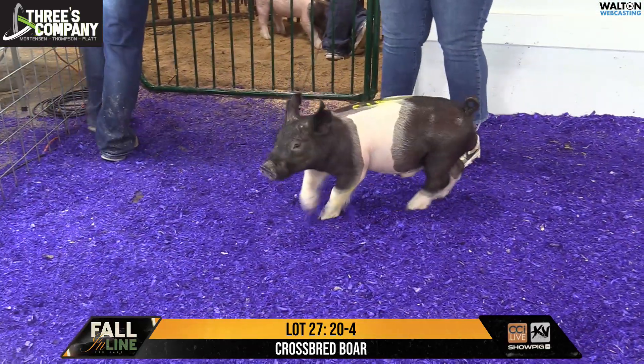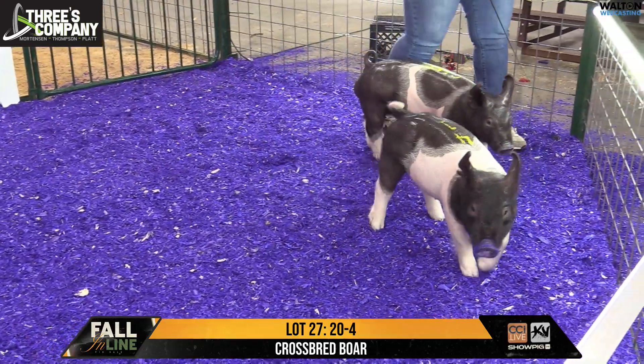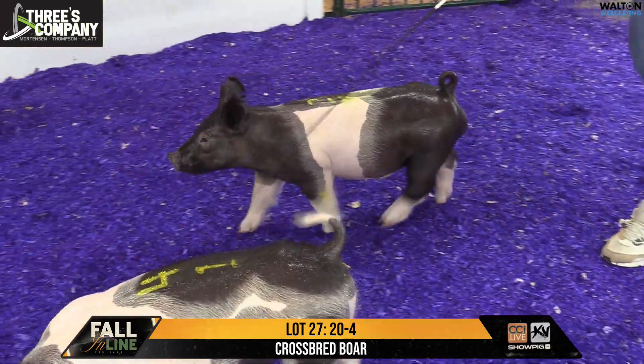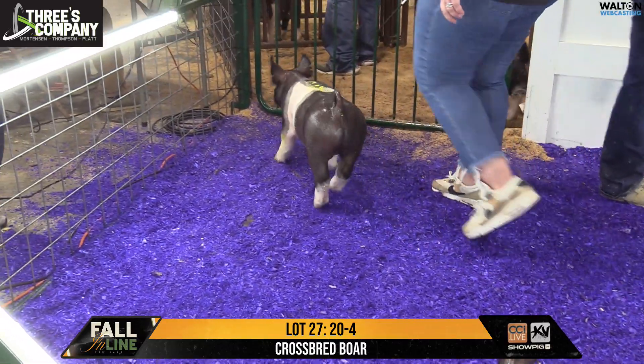He will bulk up with that particular pedigree, and once he does I think good things are happening — he's one you can push and feed hard. He can make that September setting without any question, and I think October is still one that's going to be a good heavyweight as well. An easy feeding, predictable kind of pedigree — we like the way those top shelves have fed.